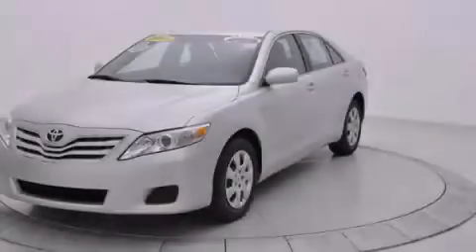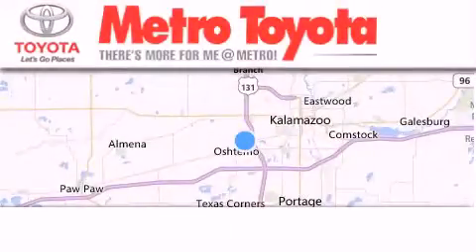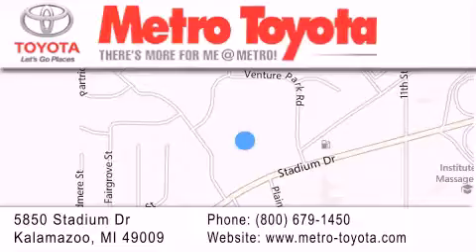Stop by today and test drive this automobile for yourself. Thank you for considering Metro Toyota for your next vehicle purchase. If you have any questions, please visit our website, give us a call, or stop by our dealership, located at 5850 Stadium Drive in Kalamazoo.